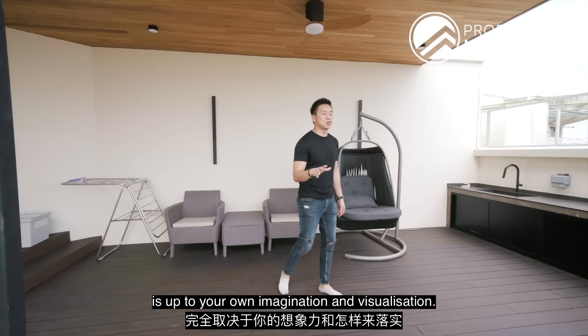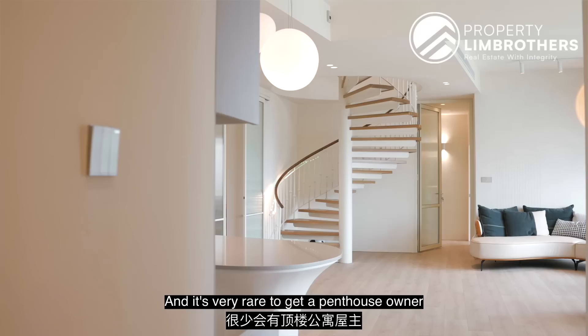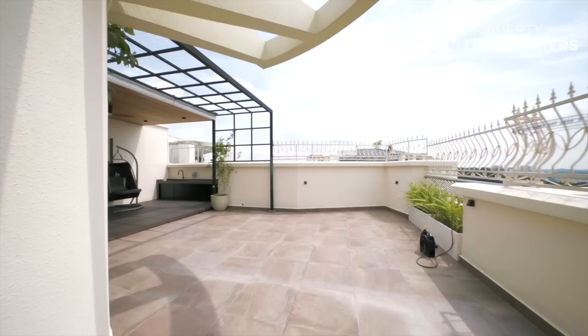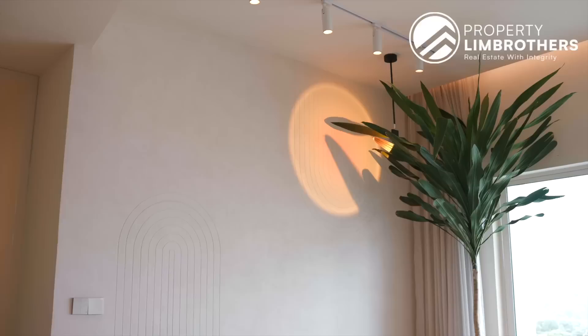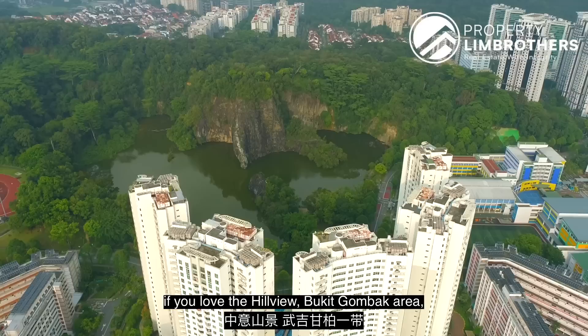How you utilise the penthouse is up to your own imagination and visualisation. But most importantly, penthouses are considered the pinnacle of every condominium — the most prime and luxurious unit at the top of the building. It's very rare to get a penthouse owner to let go of their unit in the resale market. If you want to have a look at this penthouse, give a call to Christina and Seng Huan right now because this penthouse is a rare breed. Do not miss this — this kind of penthouse comes out once in a blue moon. If you love District 23 and the Hill View Bukit Gombak area, this is the right penthouse for you. We'll see you on the next home tour.